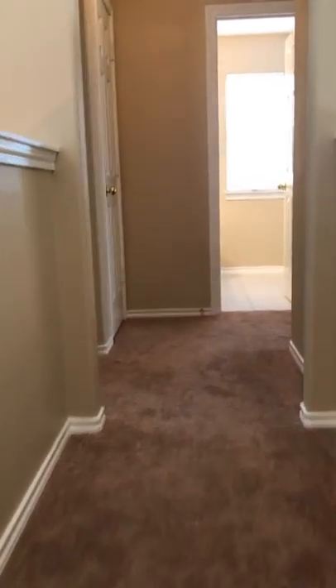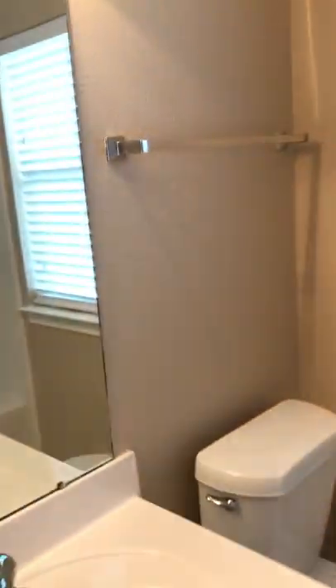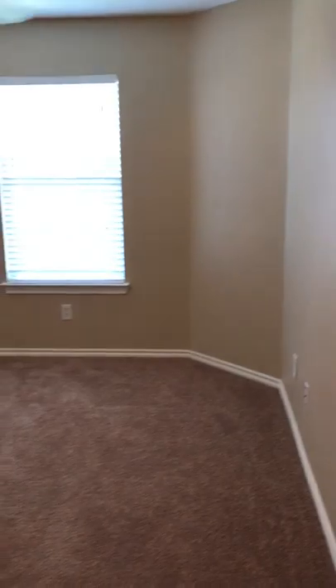Heading to the other side where the other two bedrooms are, you'll find fresh neutral paint and good-sized closets with additional storage. There's a linen closet, and the secondary bath offers a shower-tub combination. The third bedroom shows that these rooms have some pretty good dimensions.